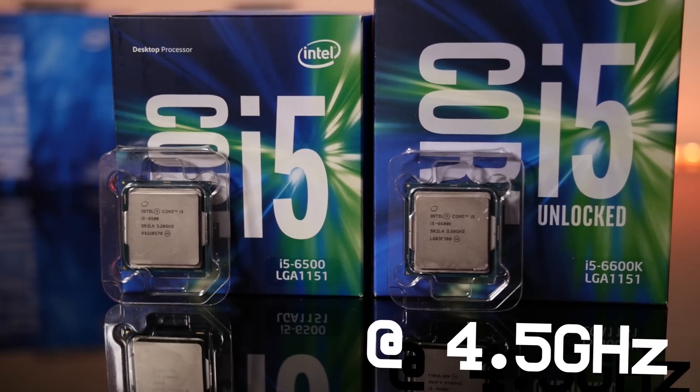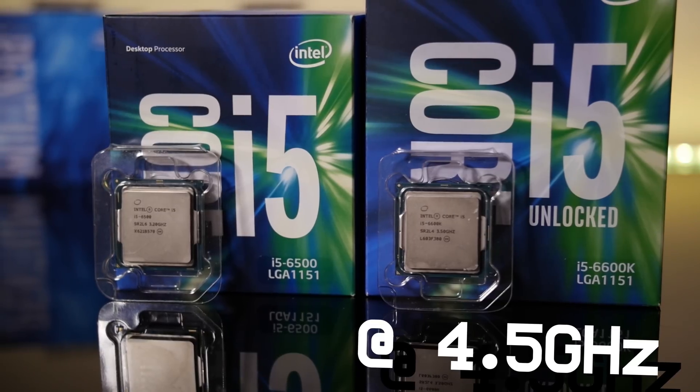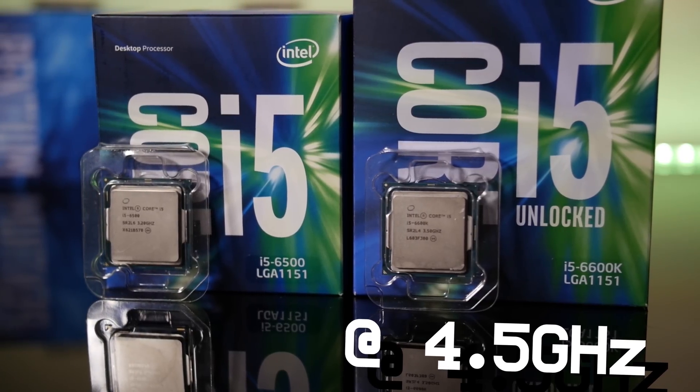Because of a faulty motherboard, I had to perform the overclocked benchmarks a second time, so with a total of 630 benchmarks under my belt for this video, I feel very confident with my conclusions.